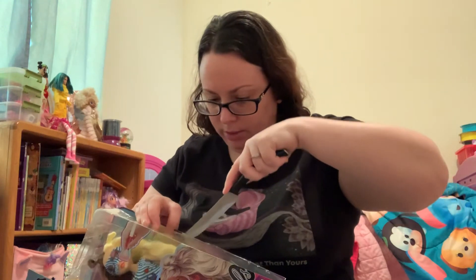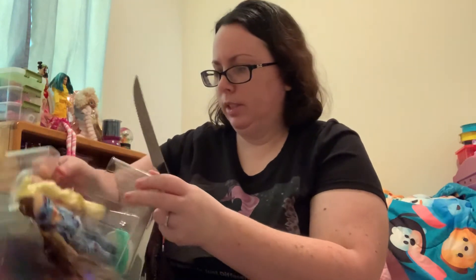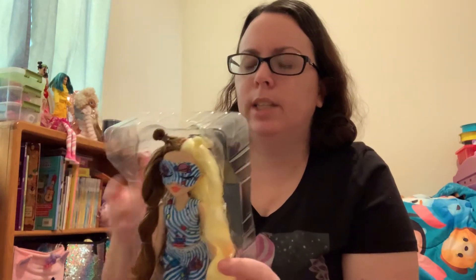I definitely think these are at a good price point — I'm glad they're not over $20. A lot of dolls go above $20 and I always think about kids going to a store with birthday or Christmas money, like a $25 gift card. With these at $19.99, you can actually afford to buy one with a $25 gift card.